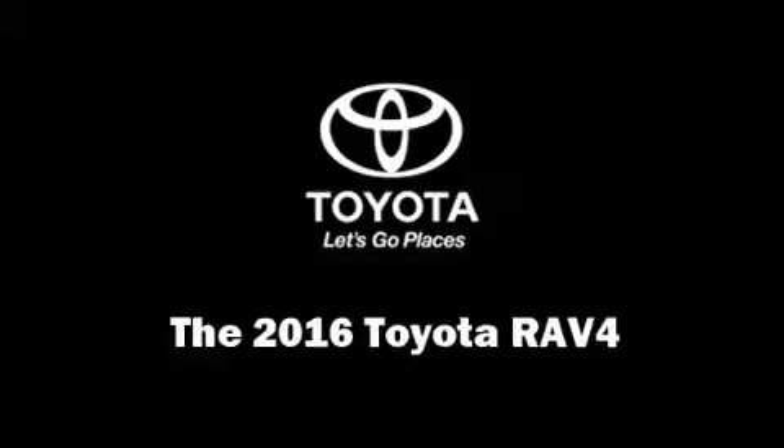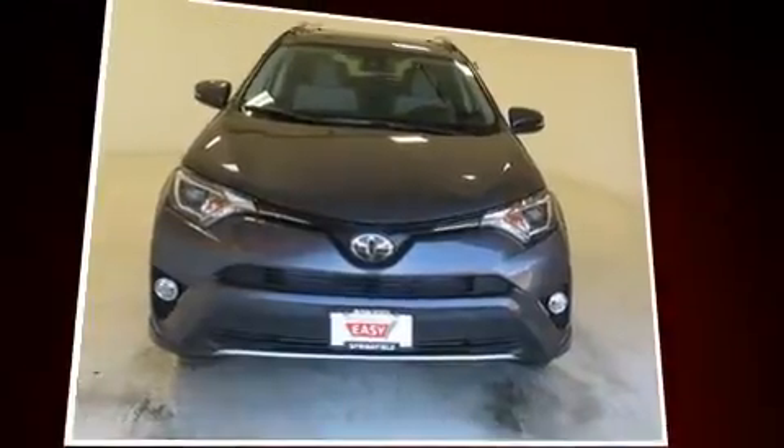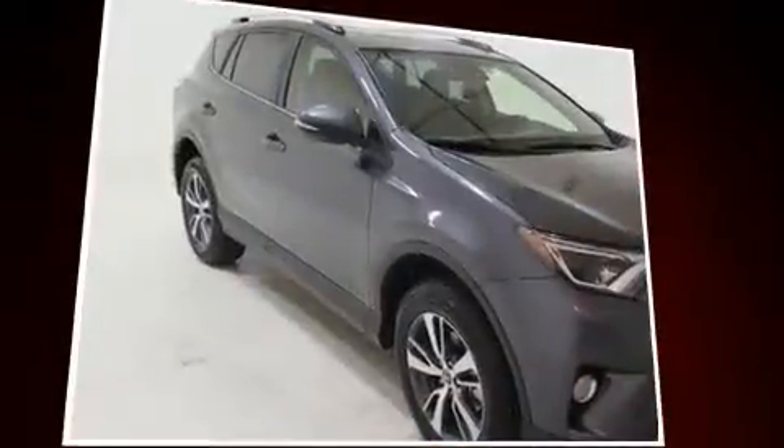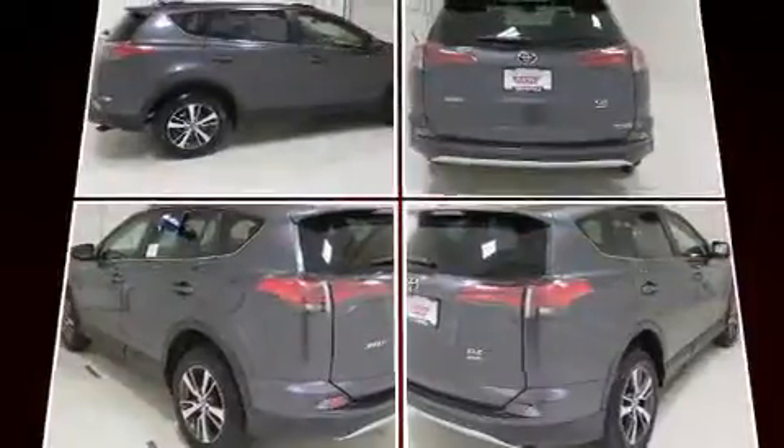Come test drive this 2016 Toyota RAV4. Smooth gear shifts are achieved thanks to the 2.5-liter four-cylinder engine, and for added security, Dynamic Stability Control supplements the drivetrain.